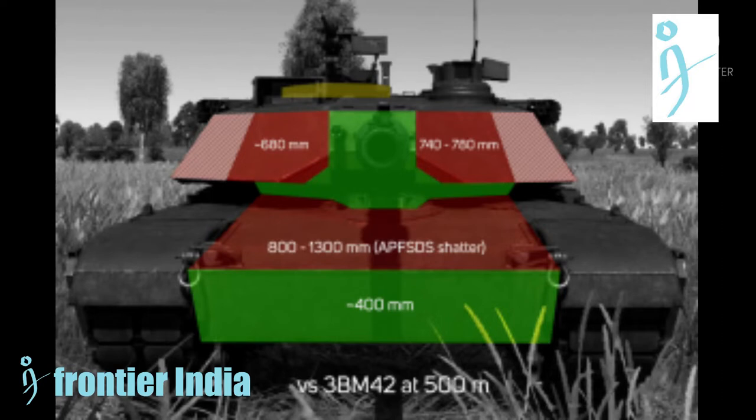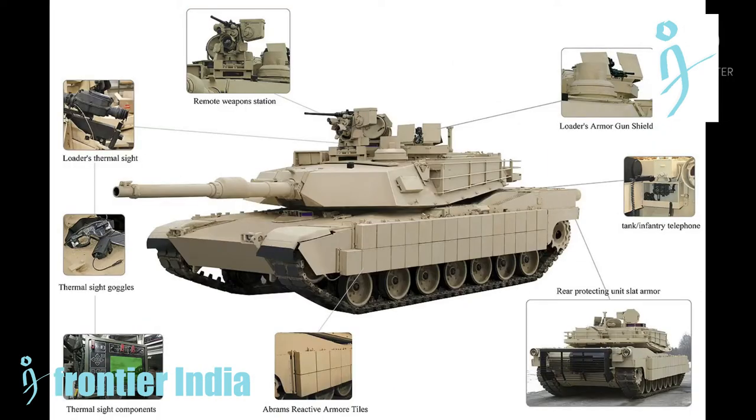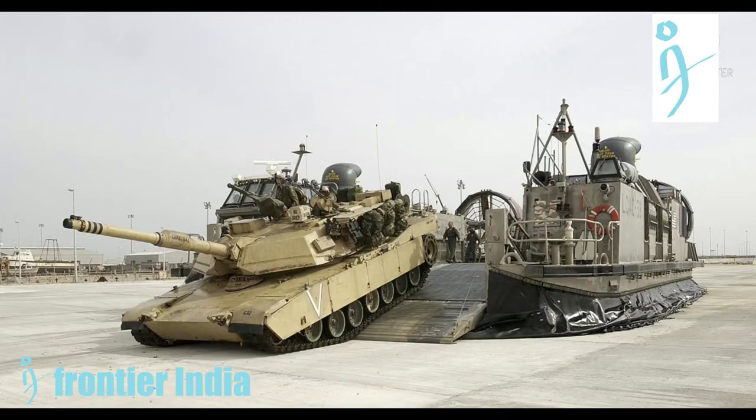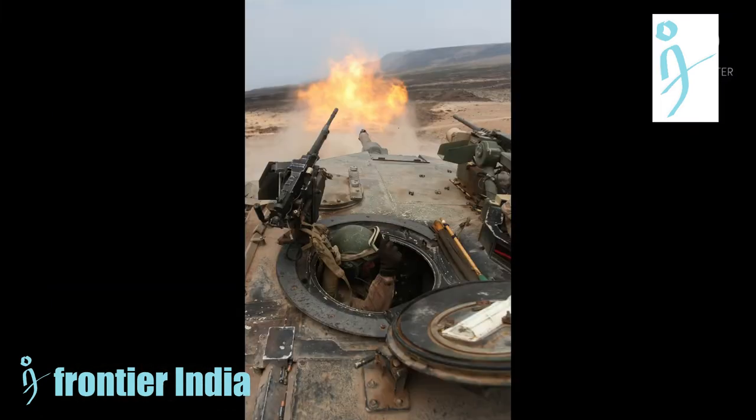The M1A1 has improved armor protection compared with its predecessors. The front turret and hull armor features advanced composite armor reinforced with depleted uranium mesh for better protection. As in the previous version, ammunition is stored in the turret bustle with blowout panels for better survivability and crew protection. The interior is lined with Kevlar for protection against spalling.